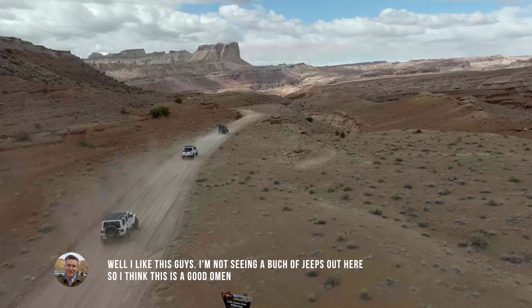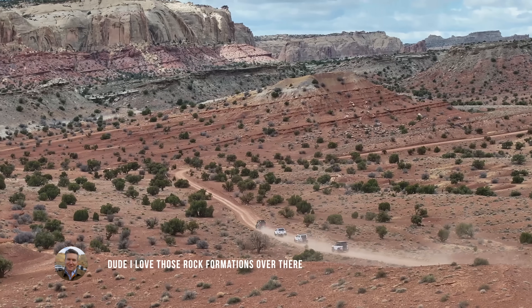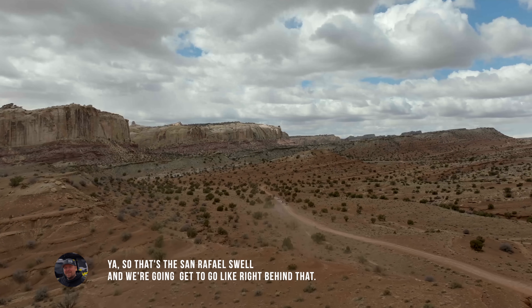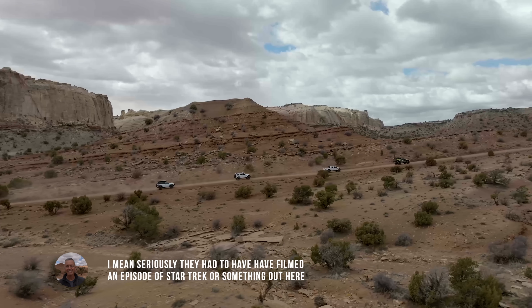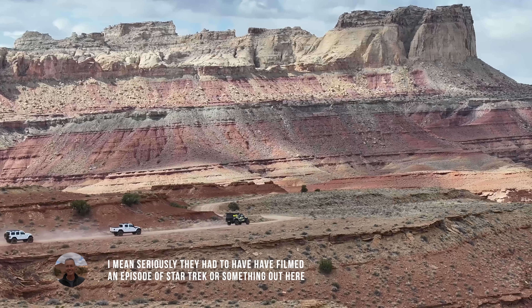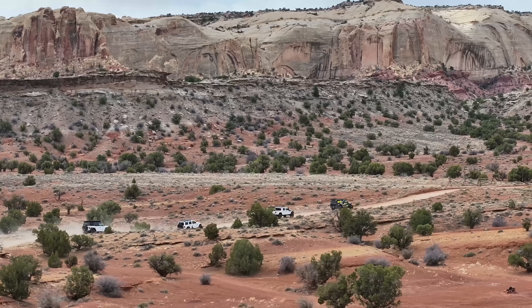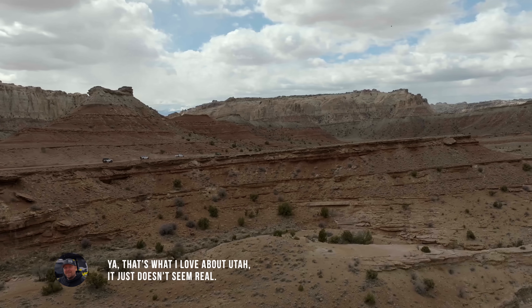I'm not seeing a bunch of Jeeps out here, so I think that's a good omen. I love those rock formations over there. That's the San Rafael Swell, and we're going to go right behind that. They had to have filmed an episode of Star Trek or something out here — this totally looks like a different planet. That's what I love about Utah: it just doesn't seem real.